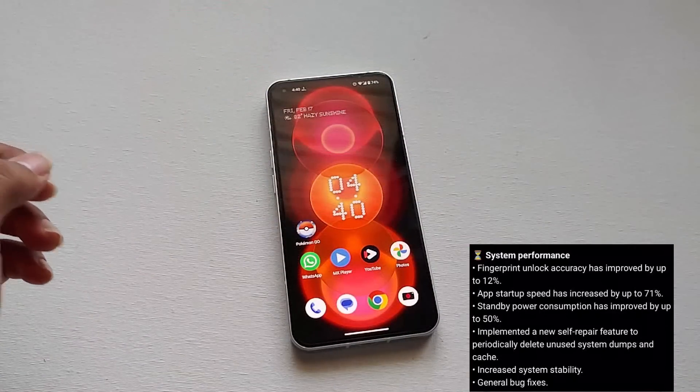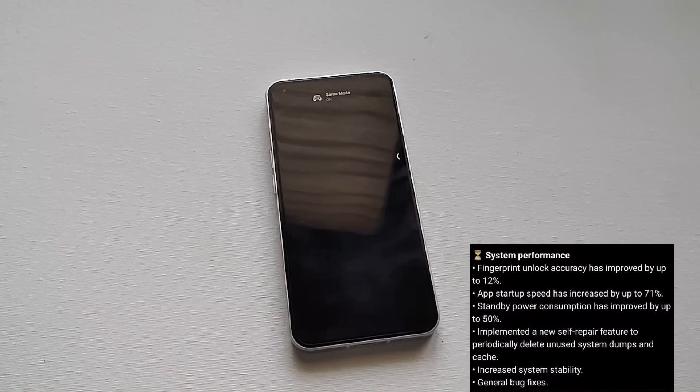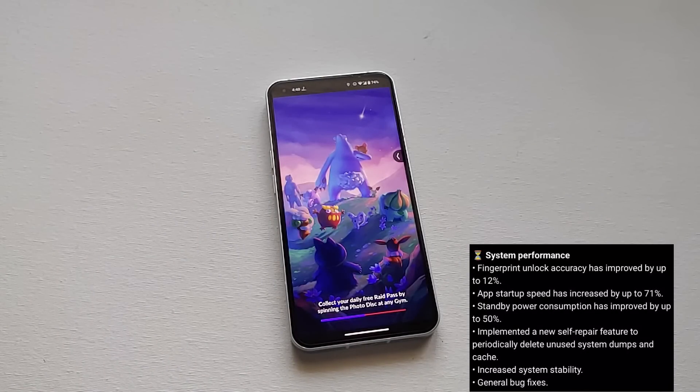The next thing is app opening speed. In Android 12 when I tested it, it took almost 20 seconds to open a game, but in Android 13 it took almost 15 seconds. It's not a major improvement, but the speed has increased and the app opening time has been reduced.